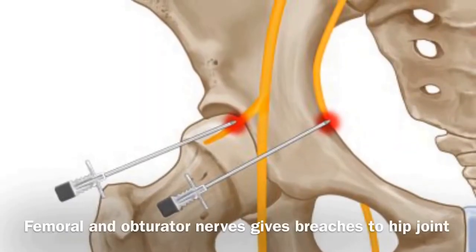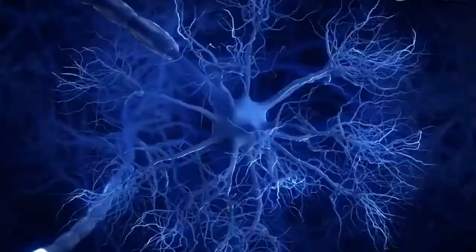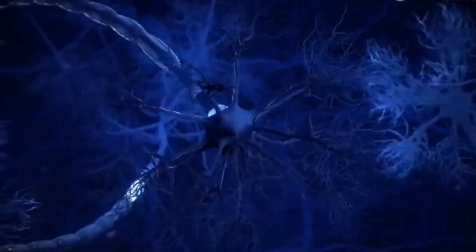With radiofrequency ablation, we use radio waves in order to scar and create a neuroma along the outside of that nerve. That will provide long-lasting pain relief, therefore reducing a patient's overall pain. This is very successful for patients who have pain post-total hip replacement.